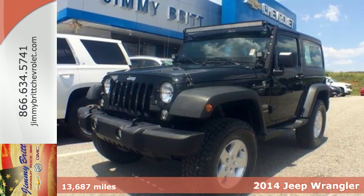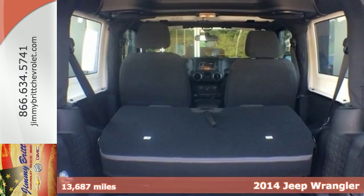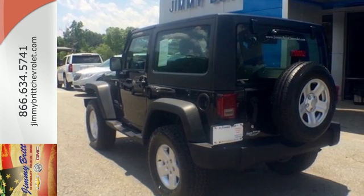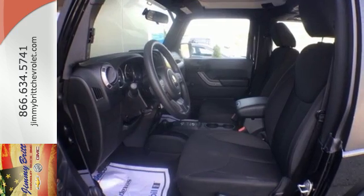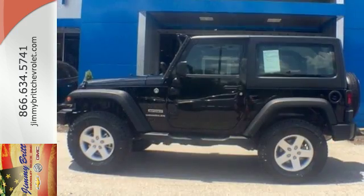It's a 2014 Jeep Wrangler. This rough-and-tumble, no-nonsense utility vehicle is the best way to truly get back to the basics. It's as versatile as it is capable and includes standard equipment like the V6 engine, skid plates, fog lights, stability and traction control, and of course, four-wheel drive. None do it better than a Jeep.